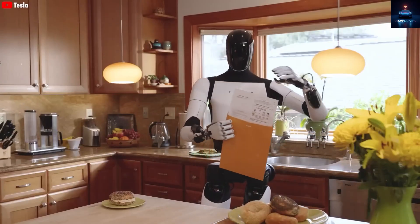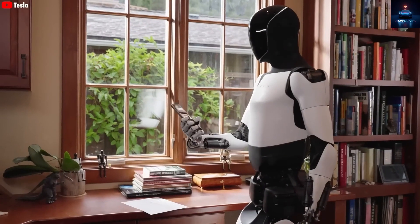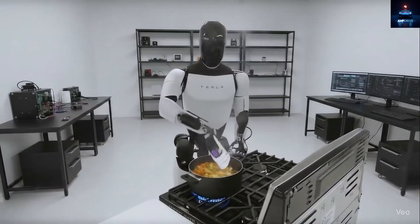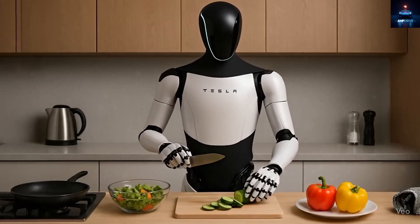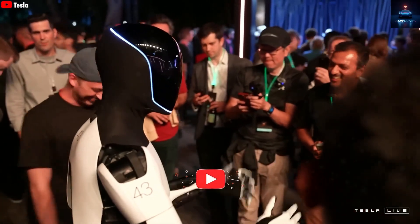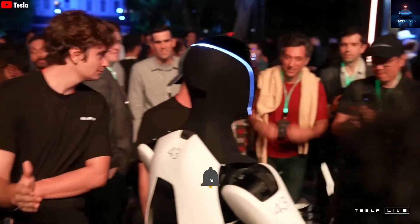Tesla understands that people do not want a robot that looks threatening or mechanical — they want one that feels approachable and relatable. Based on leaked reports, Optimus Gen 3 will have a digital face display with Grok AI voice integration, similar to Tesla's in-car assistant. This means the robot's face can express emotions, display information, or even communicate visually with users. Essentially, its face will act as a living interface — part expression, part display, and part control center.